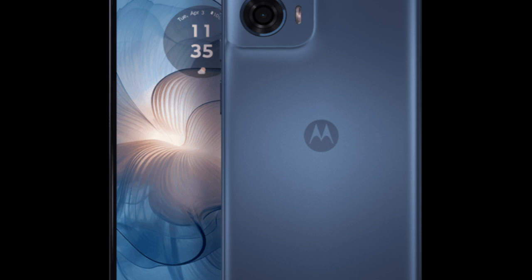Front camera: 16 megapixel selfie camera. Operating system: Android 14 OS with My UX custom skin out of the box. Audio: stereo speakers with Dolby Atmos support.